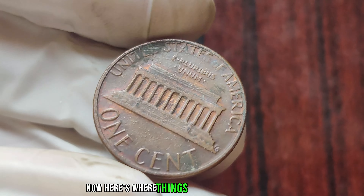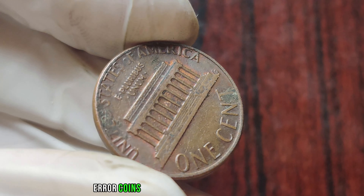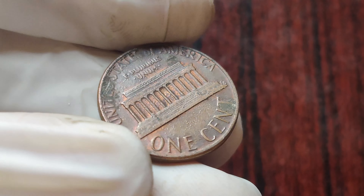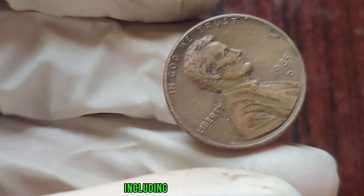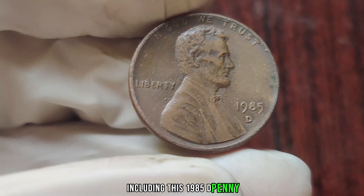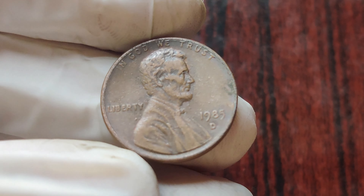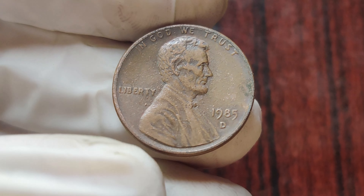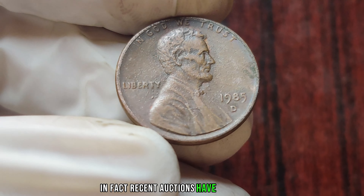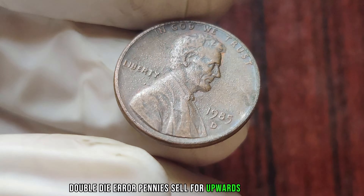Now, here's where things get really interesting. Most of these double-die error coins were caught by quality control and never made it into circulation. However, a handful managed to slip through the cracks, including this 1985 D penny. Fast forward to the present day, and collectors around the world are willing to pay top dollar for these rare coins. In fact, recent auctions have seen 1985 D double-die error pennies sell for upwards of a million dollars.